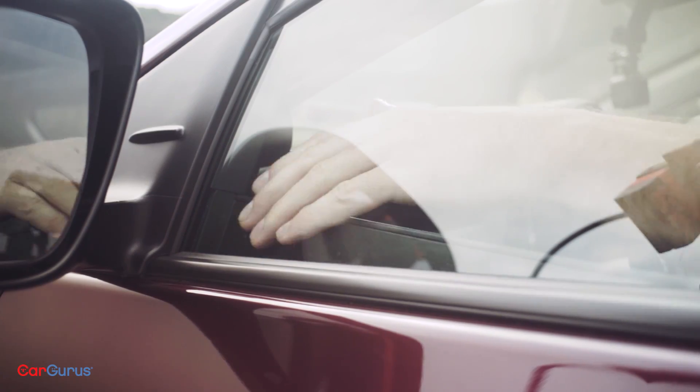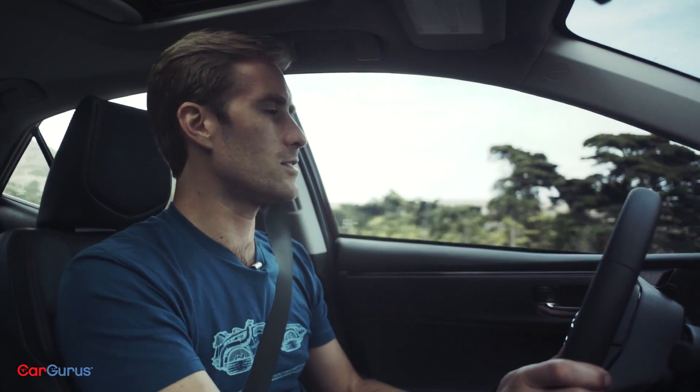I also can't stand this new trend in belt lines for vehicles — it just looks unfinished to me.